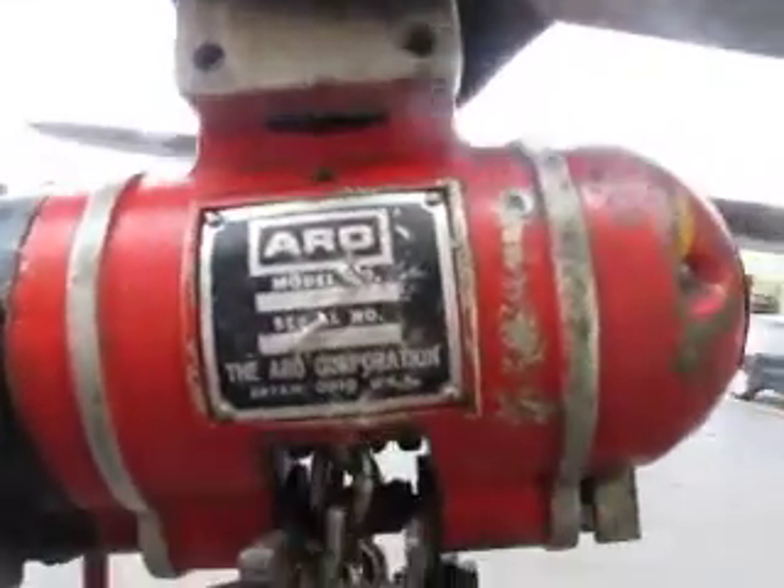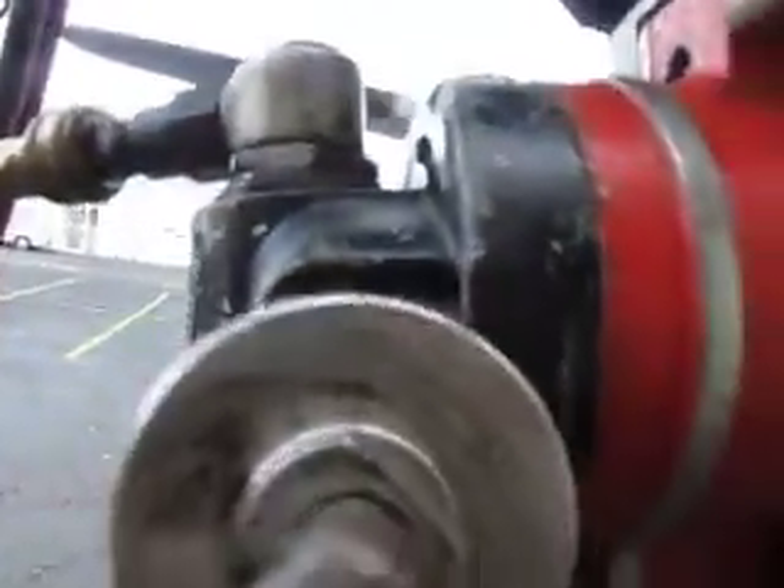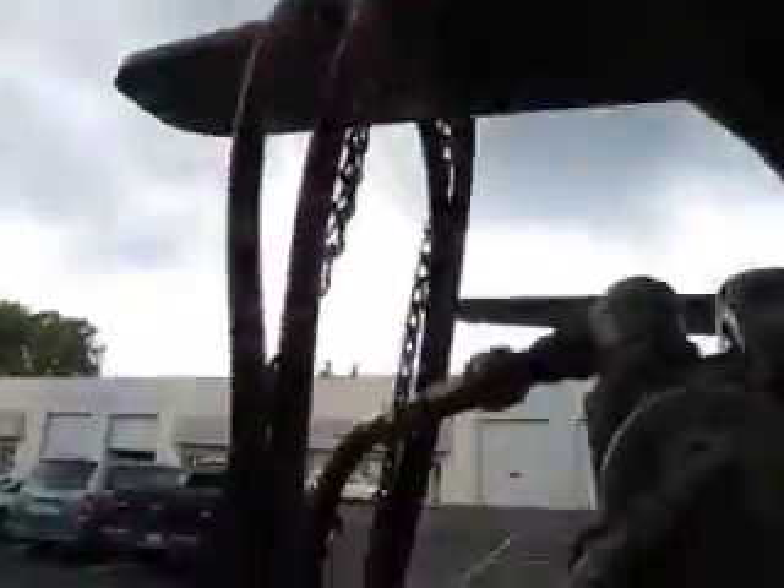You're bidding on an Aero Air Pneumatic half ton 7756 DT chain hoist. This particular item has a 15 foot lift and about a seven foot air pendant. Comes with the Aero Trolley, it's a 7702.